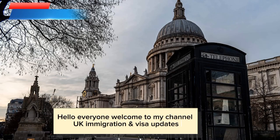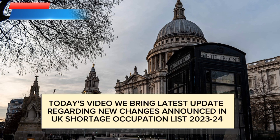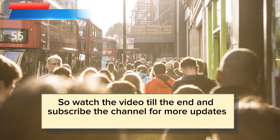Hello everyone, welcome to my channel UK Immigration and Visa Updates. Today's video brings the latest update regarding new changes announced in the UK Shortage Occupation List 2023-24. Watch the video till the end and subscribe the channel for more updates.